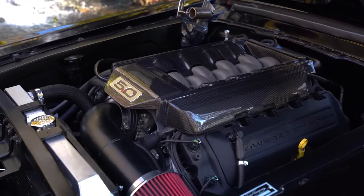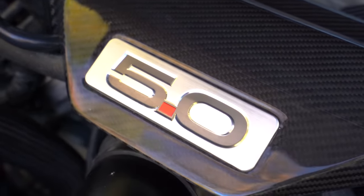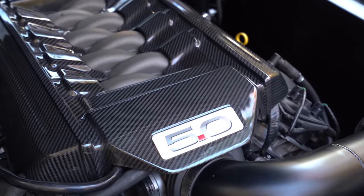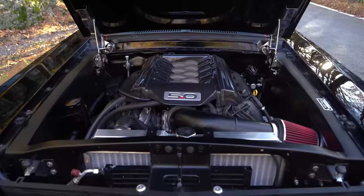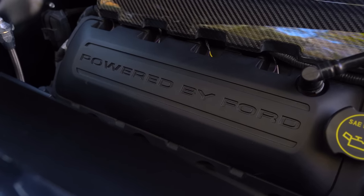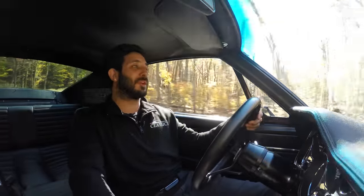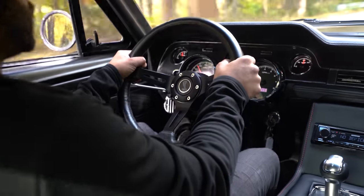Under the hood of this bad boy it looks just as elegant as the outside and inside, with a beautiful carbon fiber plenum cover letting everybody know that 5.0 motor is in there. To get that motor in there, the two strut towers were removed and replaced with the Detroit Speed aluminum front subframe, giving better rack-and-pinion steering and more accessible space to fit the motor and let that baby breathe.